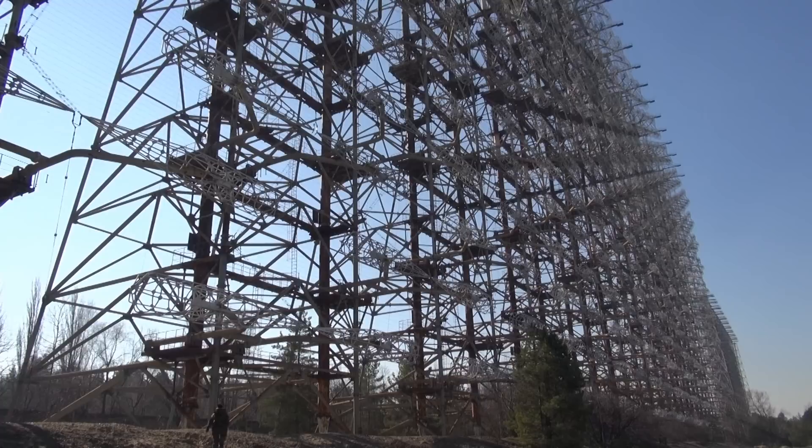You'll probably have to watch this in HD full screen, but that's me walking towards it right now — I'm just a tiny little figure compared to that. The Duga 3 array was put into operation in 1976 and is located about 15 kilometers from the Chernobyl nuclear power plant. It stopped its operation and signaling in 1989.